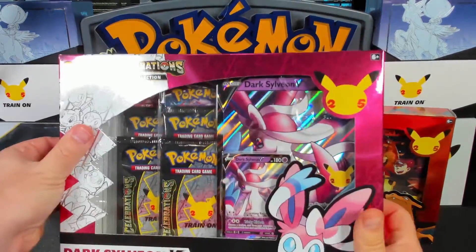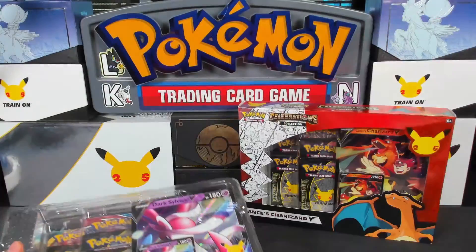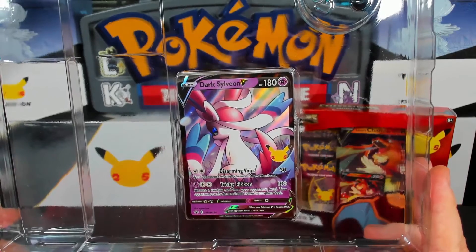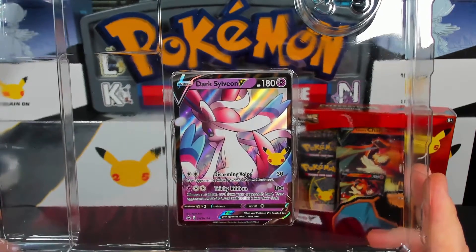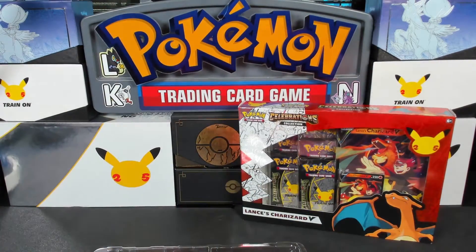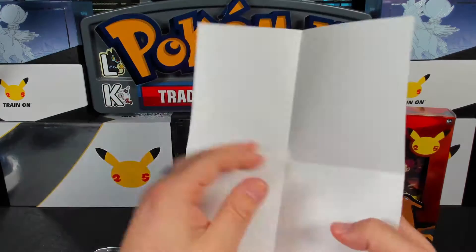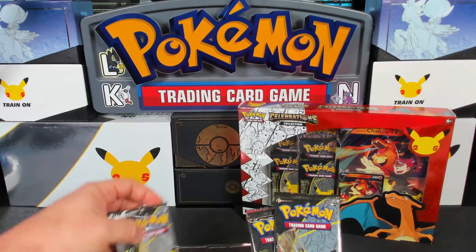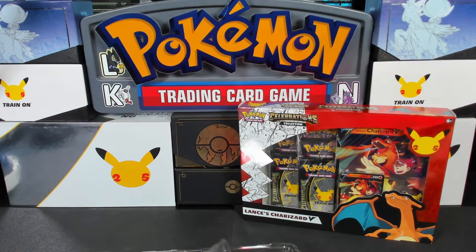Dark Sylveon — I think I may have done a video on this one already. I know we haven't opened the Lance's Charizard yet, but I'm pretty sure I've done this one. At the very least we've done it on TikTok sometimes, so go check those out if you're interested. There you go — Dark Sylveon V, Sword and Shield promo number 134. You get a closer look at that card, a jumbo card as well — always one of my favorite things — plus a little brochure talking about Dark Pokémon and their history in the TCG. Then we have four Celebrations packs, one Battle Styles, and one Darkness Ablaze.